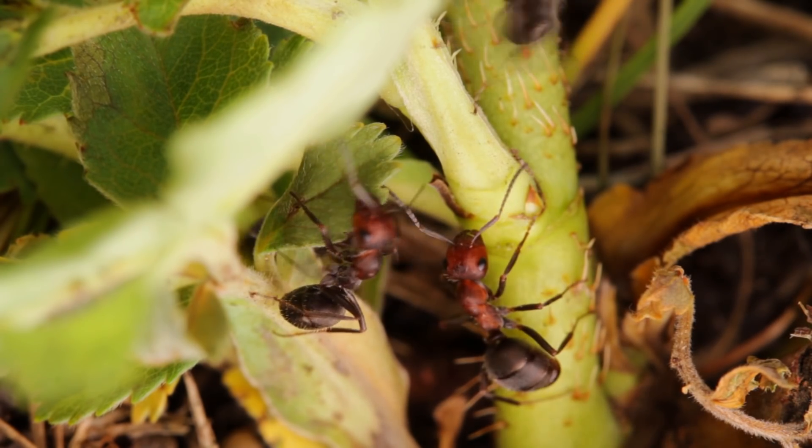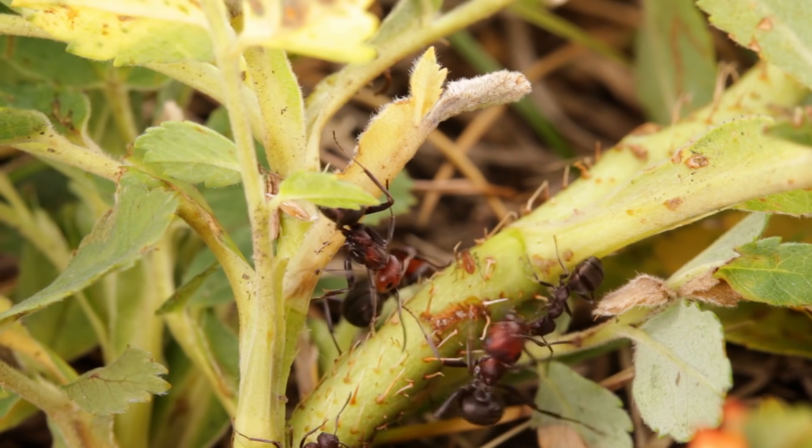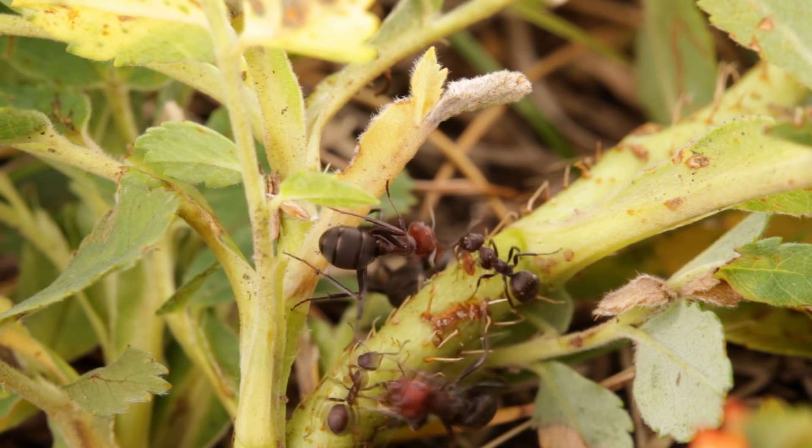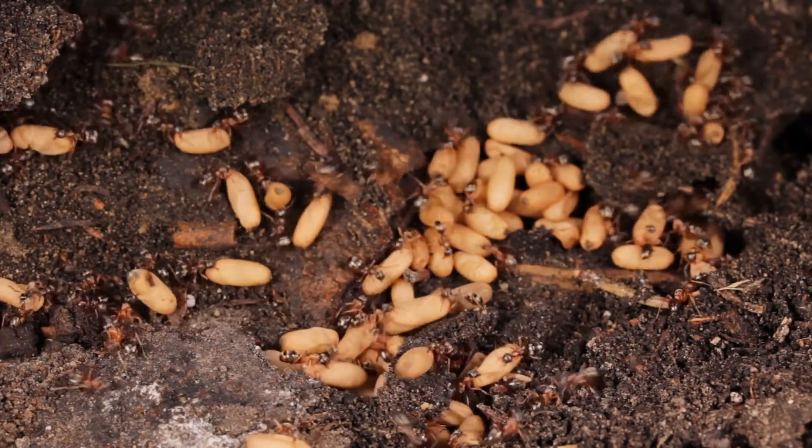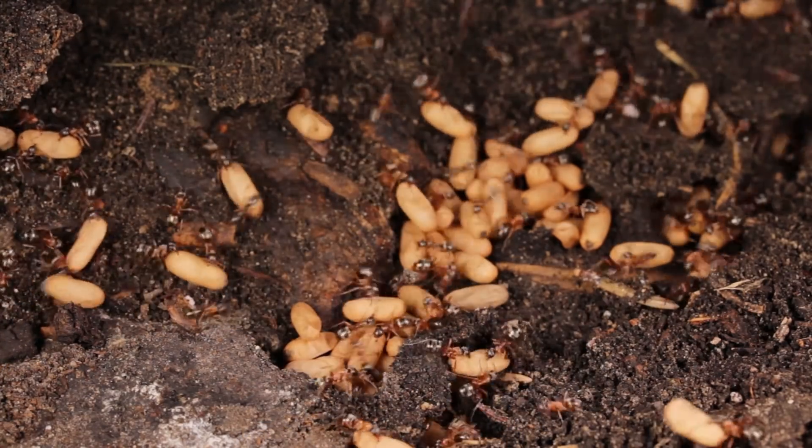Often, however, once the parasitic workers have become abundant, they'll begin raiding other colonies for more slaves, forcing their way into their nests and capturing their brood, so as to build up the working force of their colony.